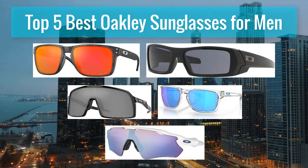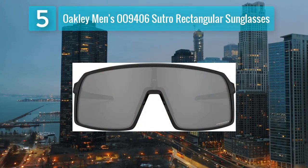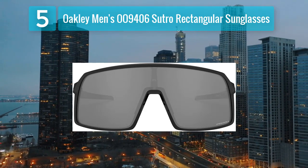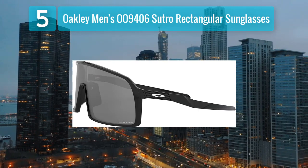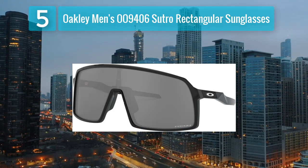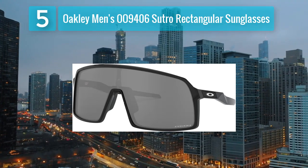Top 5 best Oakley sunglasses for men. Number 5: Oakley men's OA-9406 Sutro rectangular sunglasses. The Oakley OH-9406 Sutro rectangular sunglasses are designed for urban cyclists and athletes who demand both style and functionality. The shield style lens provides extended coverage and a futuristic look, while the High Definition Optics (HDO) technology ensures clear and sharp vision.